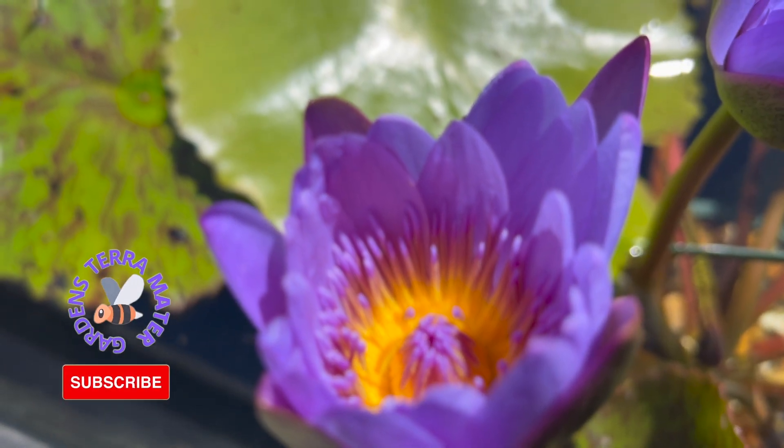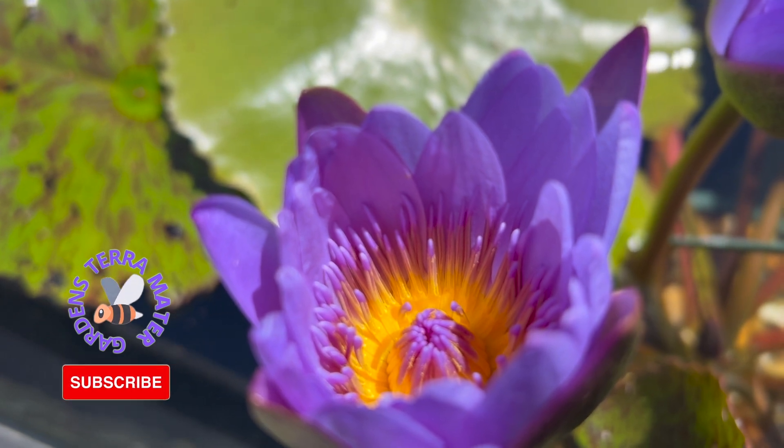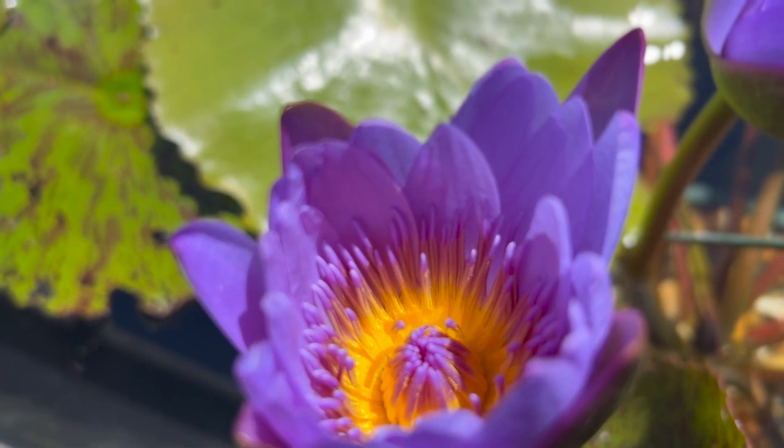Nymphaea, known by common names including blue lotus, star lotus, red water lily, dwarf aquarium lily, blue water lily, and blue star water lily, is a water lily in the genus Nymphaea.